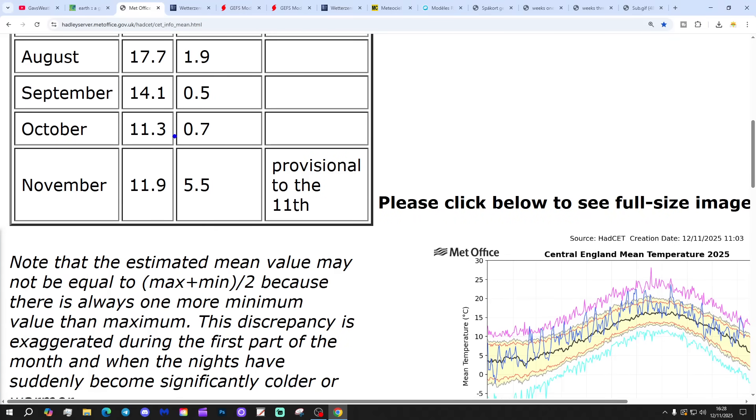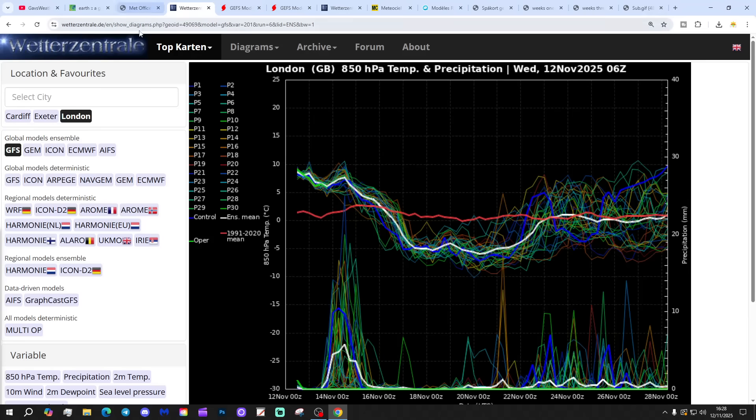Central temperature is currently sitting at 11.9, that's 5.5 degrees above the 1991 to 2020 average, provisional to yesterday, the 11th of November.